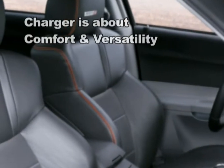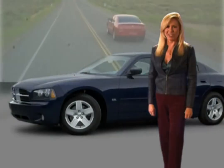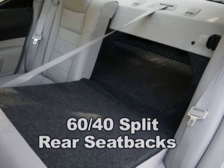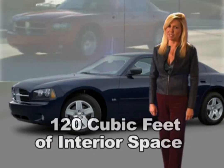Charger is about comfort and versatility. Generous legroom, elbow room, and headroom all come standard in the Charger. But what isn't standard is what happens when you fold Charger's 60-40 split rear seat backs flat — the result is unhindered access to the trunk and an enormous 120 cubic feet of interior space.